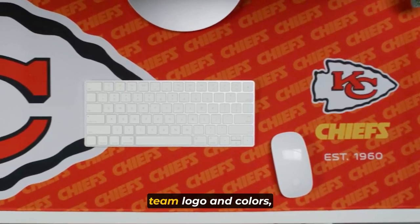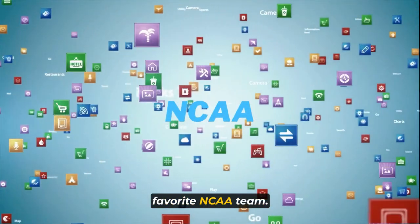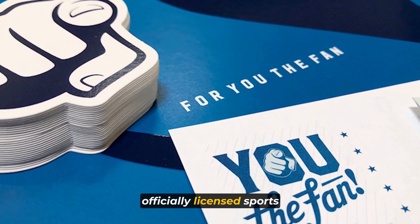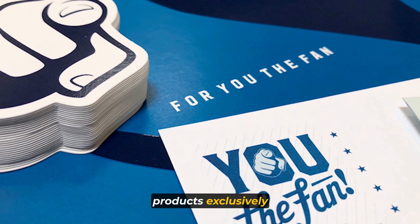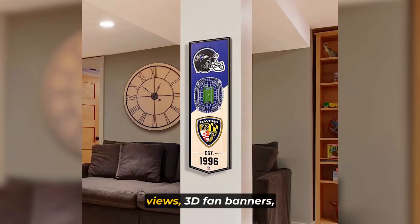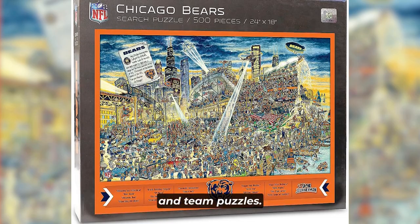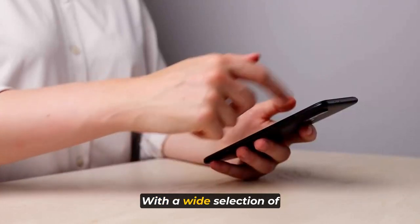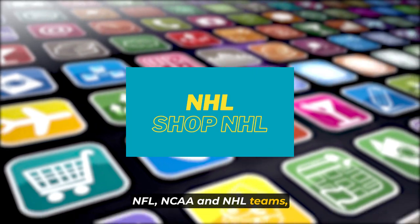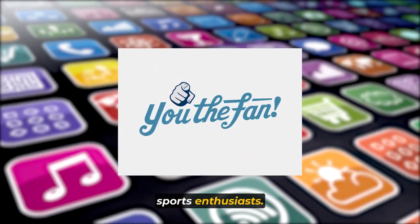Showcasing the official team logo and colors, it allows you to proudly display your support for your favorite NCAA team. You The Fan is a renowned brand that specializes in creating officially licensed sports products exclusively for fans like you. Their impressive range of merchandise includes stadium views, 3D fan banners, sportulas, grill sets, boaster drink coasters, and team puzzles. With a wide selection of licensed products available for NFL, NCAA, and NHL teams, You The Fan caters to the preferences of various sports enthusiasts.